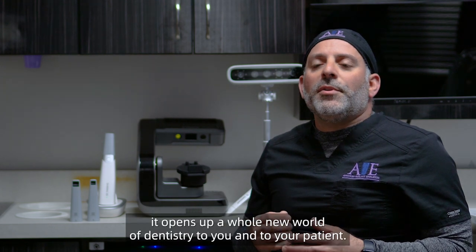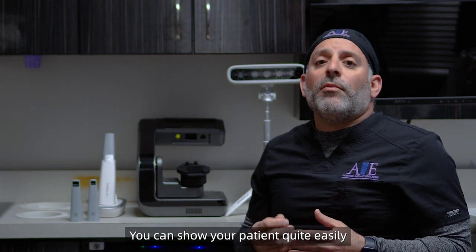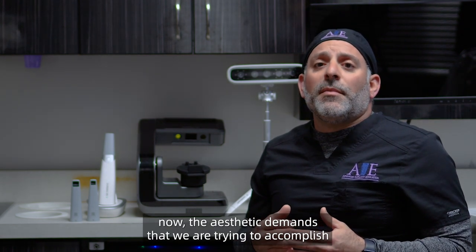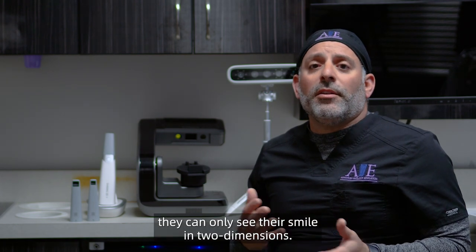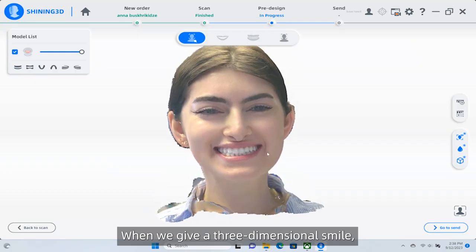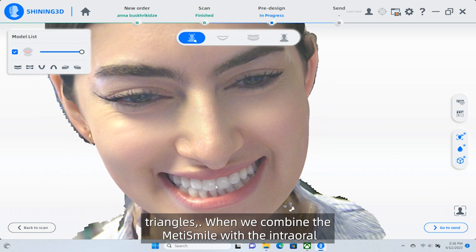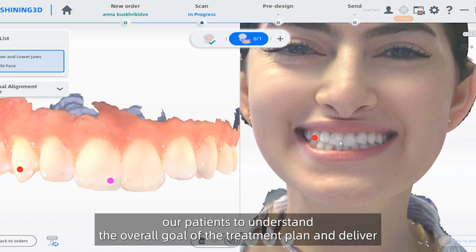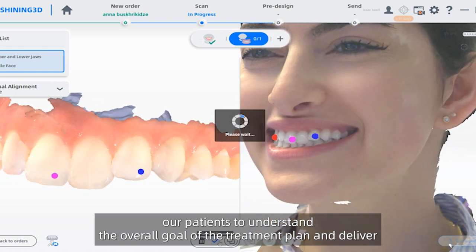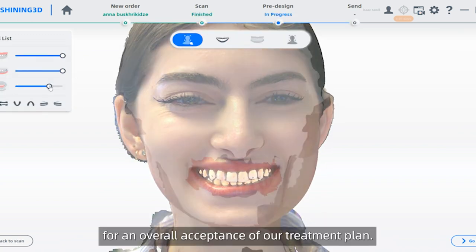Having a facial scanner opens up a whole new world of dentistry to you and your patient. You can show your patient quite easily the aesthetic demands we are trying to accomplish through the laboratory, or even just show them their current situation. When we take a two-dimensional picture, they can only see their smile in two dimensions. When we give a three-dimensional view, we can show them all the missing corridors and black triangles. When we combine the MediSmile with the intraoral scan, we can truly help our patients understand the overall goal of the treatment plan and deliver a proper educational tool for treatment acceptance.